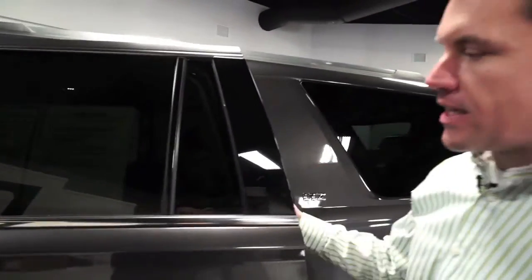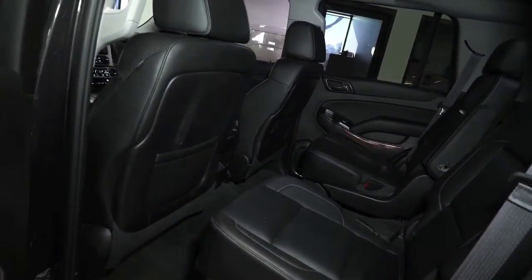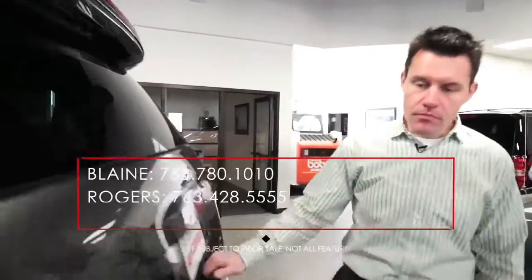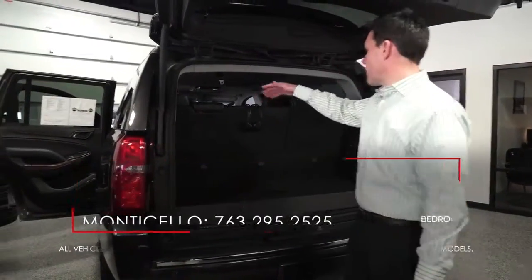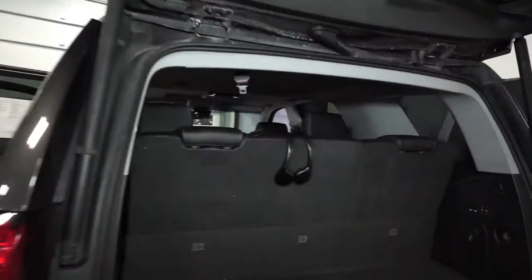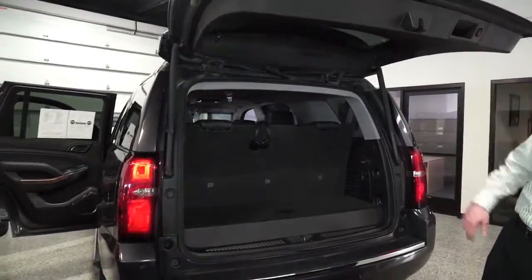The Tahoe offers a great amount of space and flexibility with the seating. You have bucket seats in the first and second rows — the second row is also heated — and in the way back the seats fold down flat into the floor. So you have seating for seven, or you can fold all the seats down and have a ton of cargo room. It also comes with a trailer hitch, a power liftgate, and a backup camera.